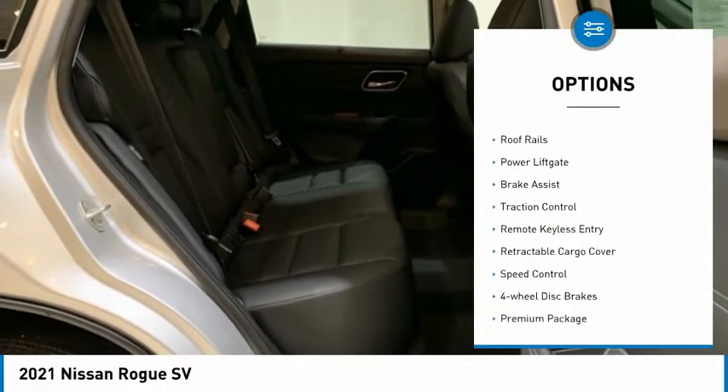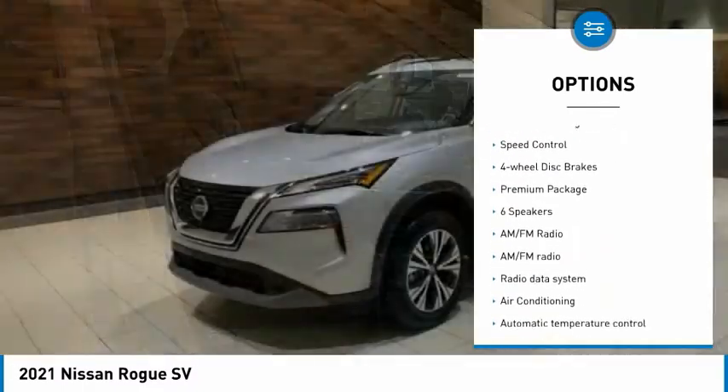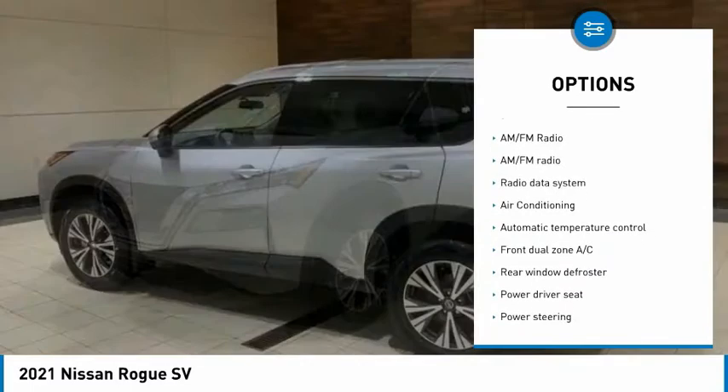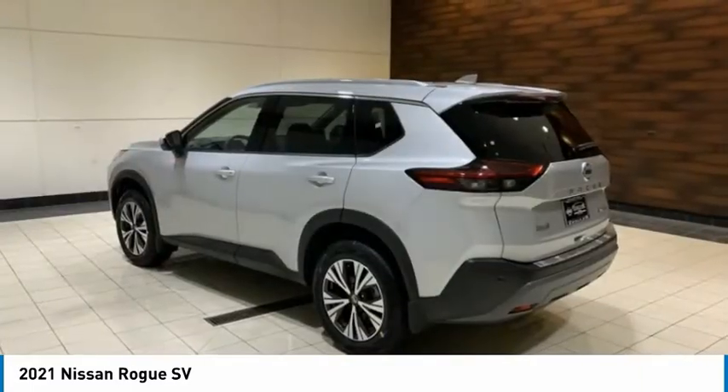Electronic stability control, alloy wheels, roof rails, power lift gate, brake assist, traction control, remote keyless entry, retractable cargo cover, speed control, four-wheel disc brakes.